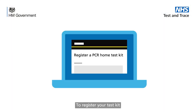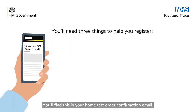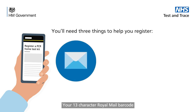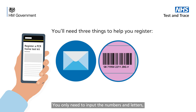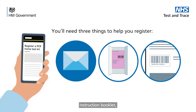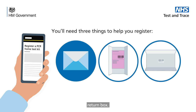To register your test kit, you'll need to go online. You'll need three things: your 10-digit order ID, which you'll find in your home test order confirmation email; your 13-character Royal Mail barcode on the prepaid return label — you only need to input the numbers and letters, not the hashtag symbol; and your 11-character test kit barcode. Check the same barcode appears on your instruction booklet, plastic tube, leak-proof bag and return box.